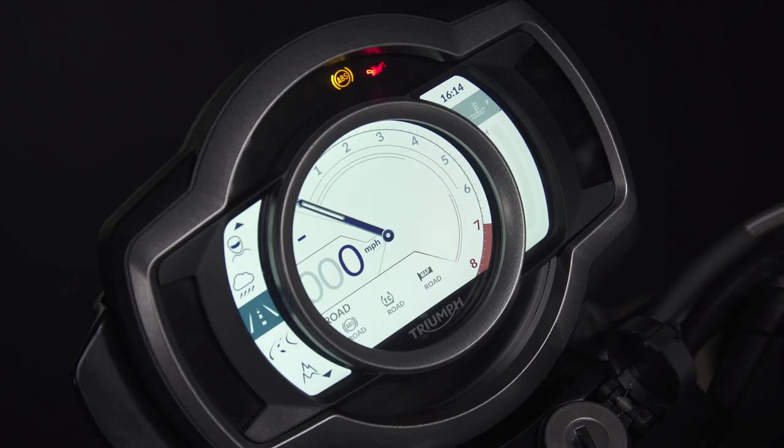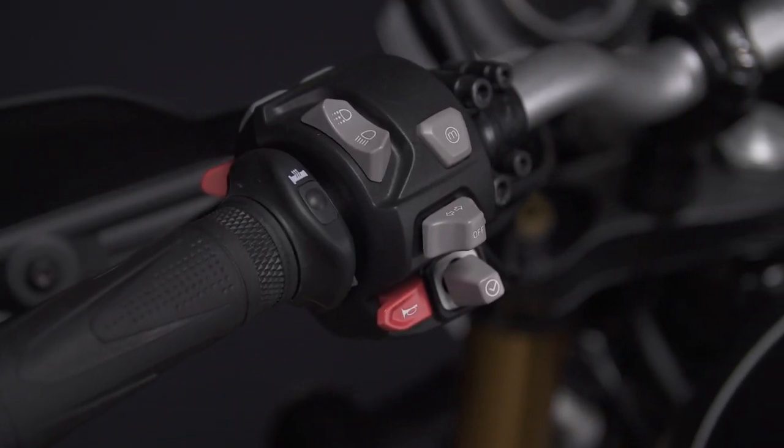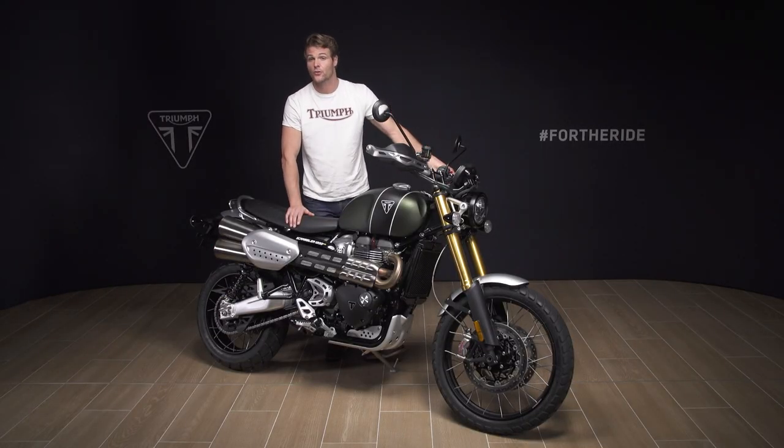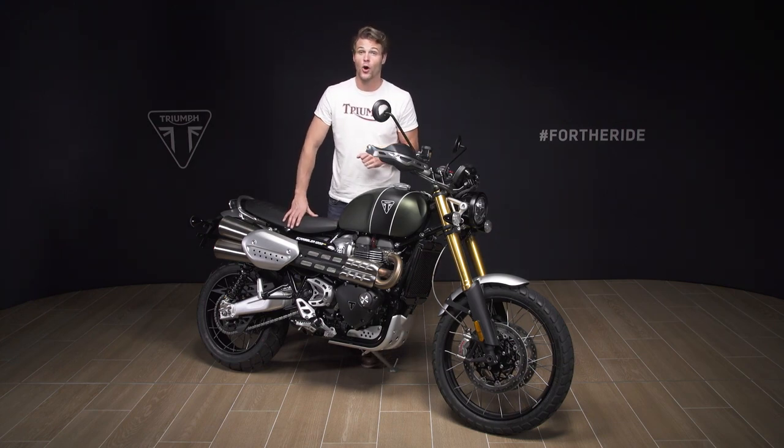Triumph's latest generation ride-by-wire ensures responsive and precise throttle control at all times and enables the six riding modes: rain, road, sport, off-road, off-road pro, and rider configurable. The riding modes, which can all be selected while on the move with the exception of off-road and off-road pro, adjust throttle response, traction control and ABS settings for enhanced safety and optimum performance in all riding conditions. Off-road pro turns off the ABS and traction control completely, giving the rider complete control over loose surfaces or other tricky off-road conditions.